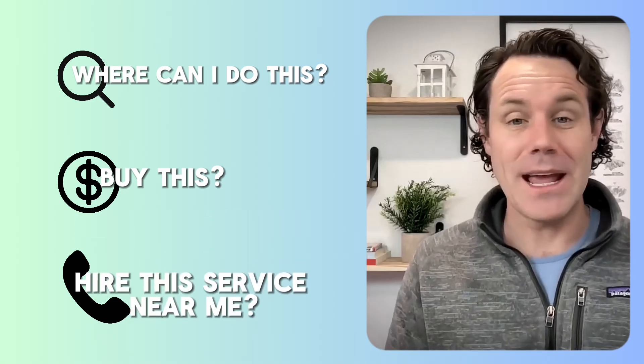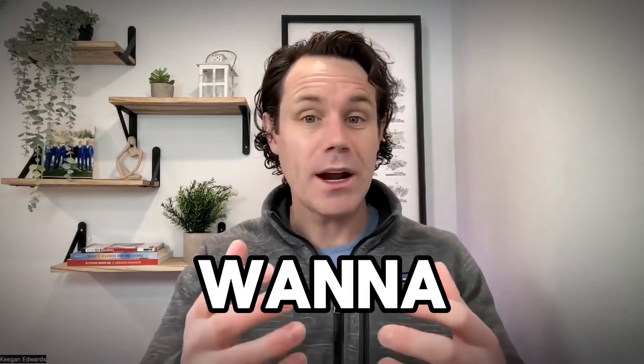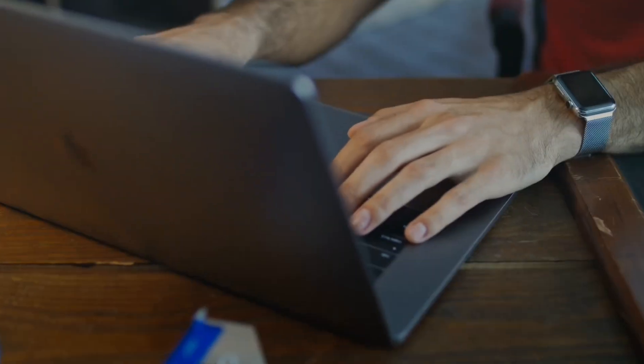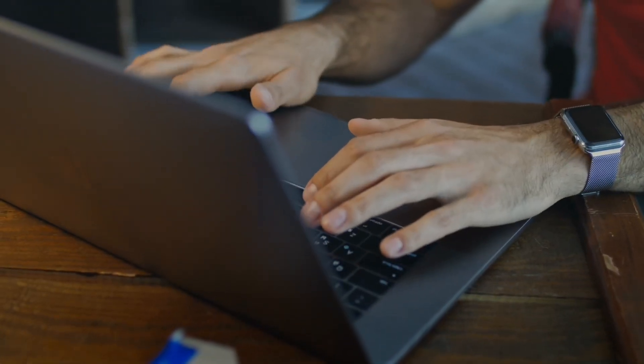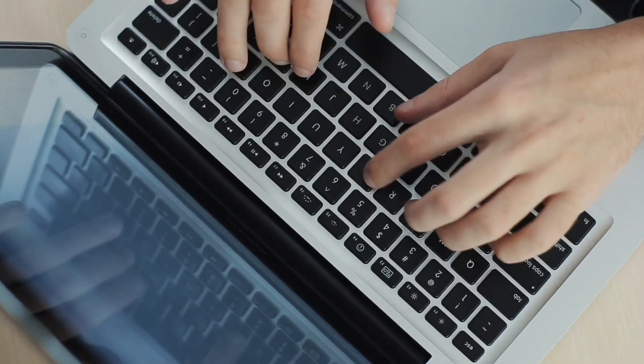That's why it's so critically important — because we all pull that smartphone out of our pocket and type in where can I do this, buy this, hire this service near me, because we're looking for a local service. Your business needs to come up because that is exactly what customers are saying when they want to hire you. So those searches are absolutely critical for your business to show up for, and that's why we need to talk about what you can do to make sure Google knows you are the right business to pull up.